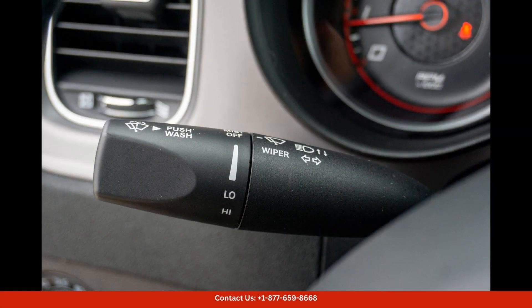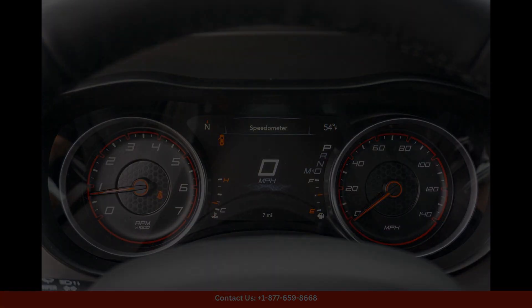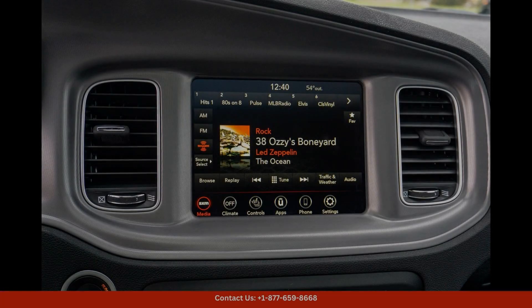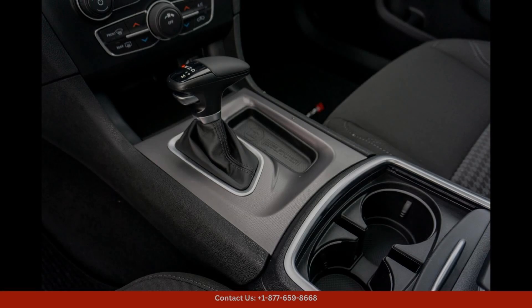Under the hood, the 2023 Dodge Charger SXT is powered by a powerful and efficient engine that delivers an impressive amount of horsepower and torque. This car is equipped with a smooth shifting automatic transmission that provides a seamless driving experience.